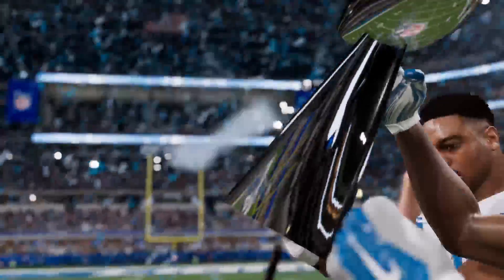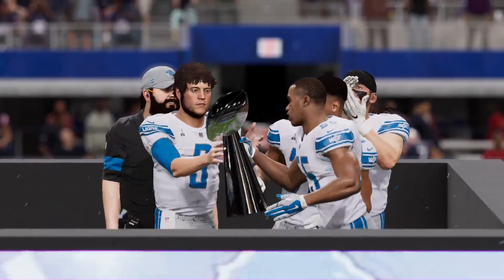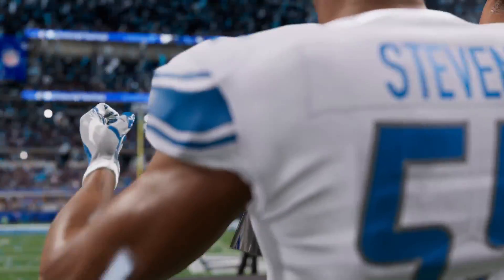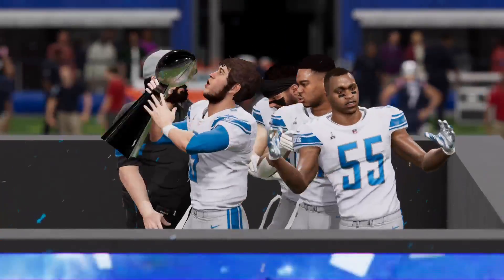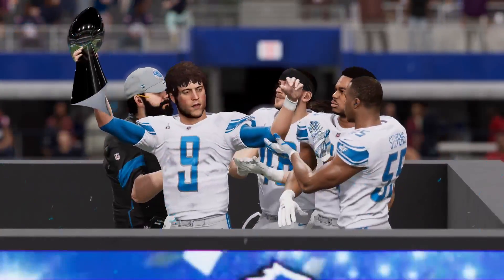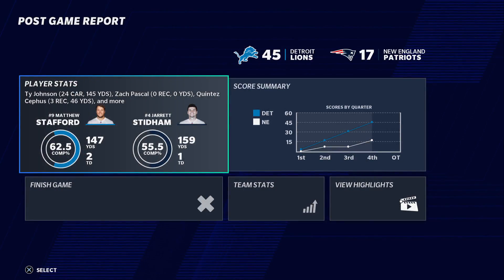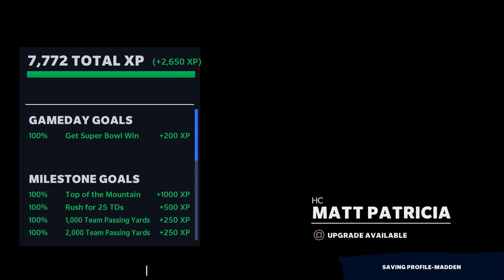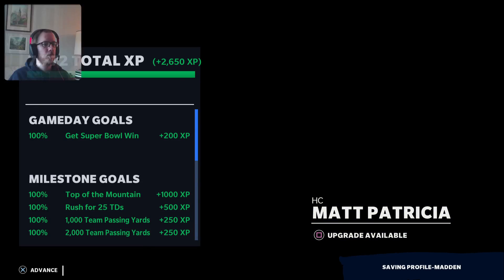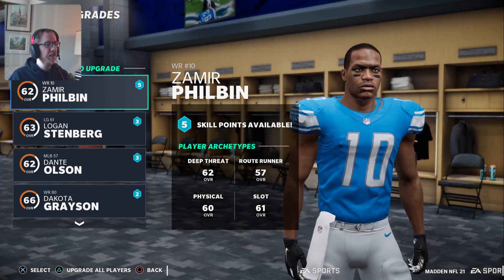Feels good, man. Feels good. Feels good to lift that Lombardi trophy. Season complete.